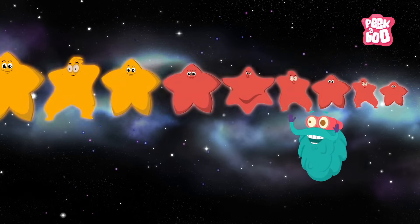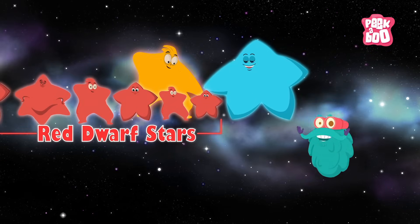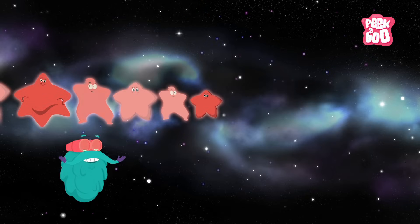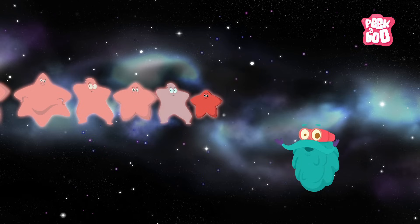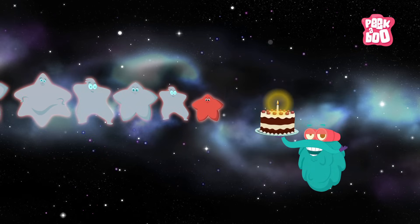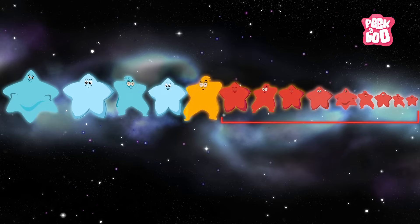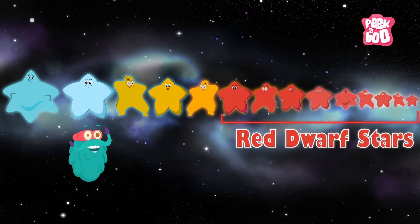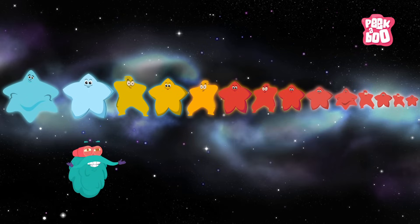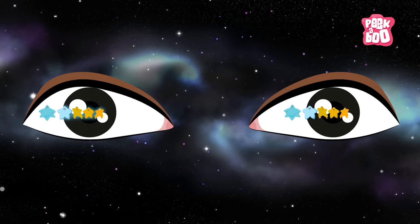The red dwarf stars. They are relatively smaller in size compared to the other stars, and therefore they burn at a lower temperature, which helps them have a long sustainable life — some say a trillion years. Nearly 70% of the stars in the universe are red dwarf stars. But hey, since they don't shine so bright, it gets difficult for humans to see them with naked eyes.